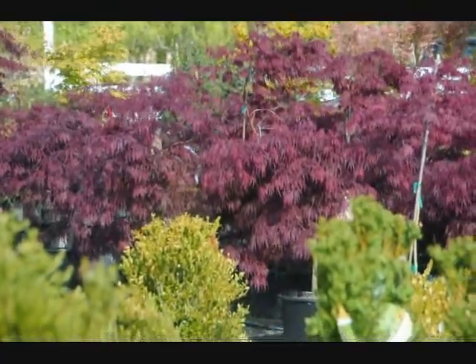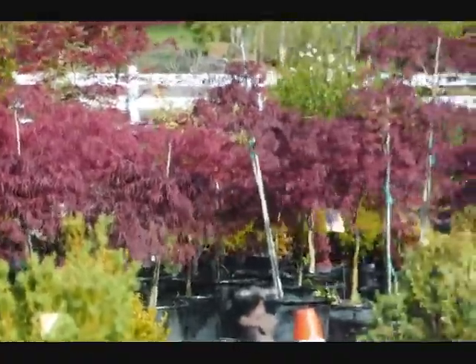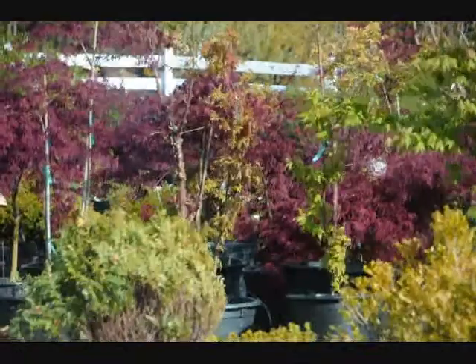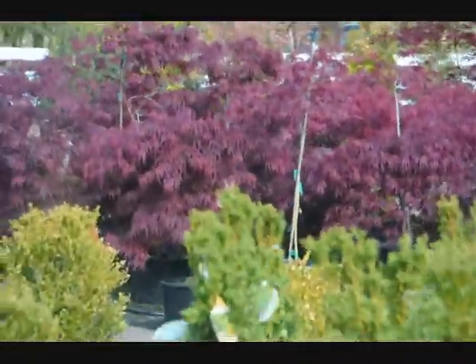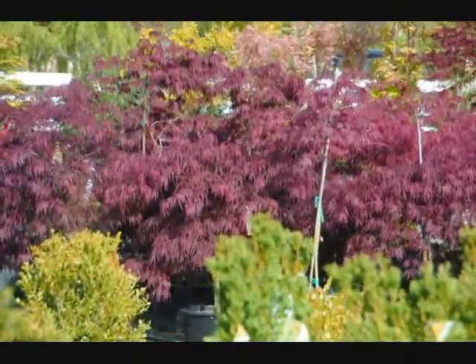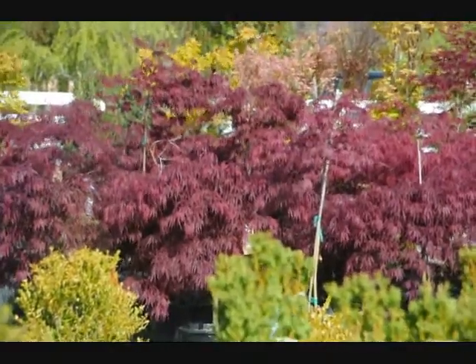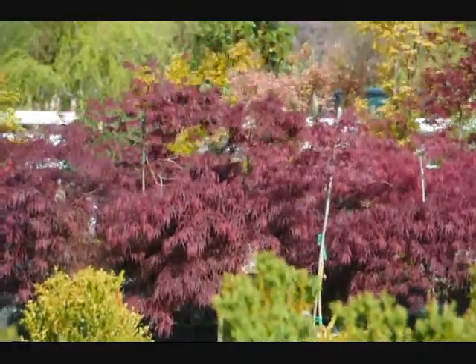These are some examples of our Crimson Queen Japanese maples available here at Highland Hill Farm on Route 313 in Fountainville, PA. It's a very windy day, so I'm taking this picture through a picture window at my office. These are really bright red foliaged plants that like full sun. In the shade, they're going to be somewhat darker and have more green color.